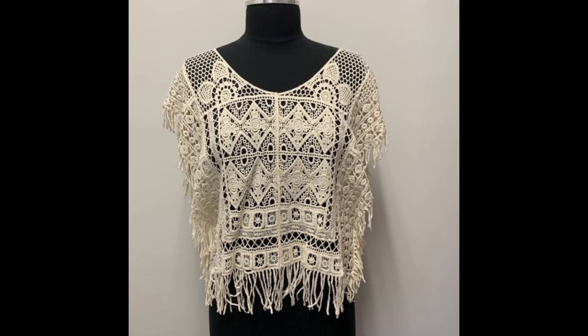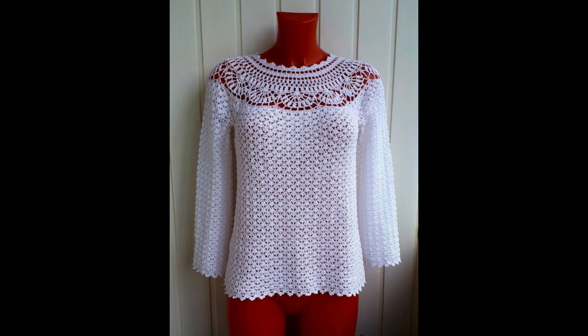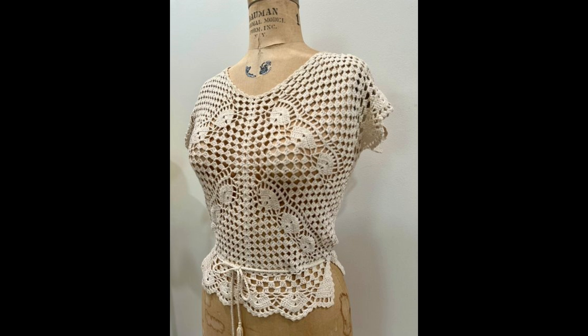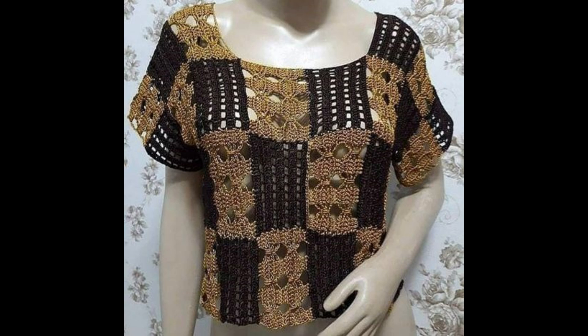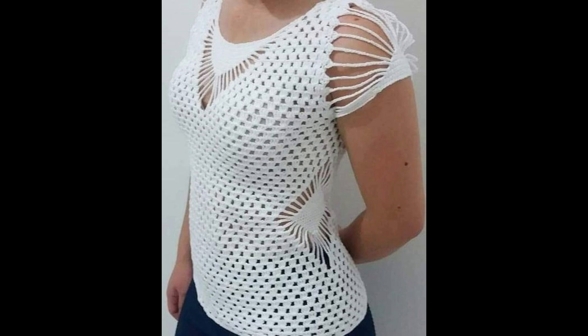Hi beautiful ladies, how are you all? Welcome back to my YouTube channel. Today I am back again with another very stylish and amazing collection. In this video you are going to explore more amazing ideas and the most trending collection of crochet made top shirts and blouses design ideas for ladies and girls. You will be finding out more than 100 plus design ideas of trending crochet made top shirts and blouses.